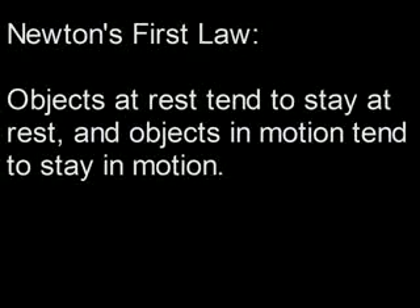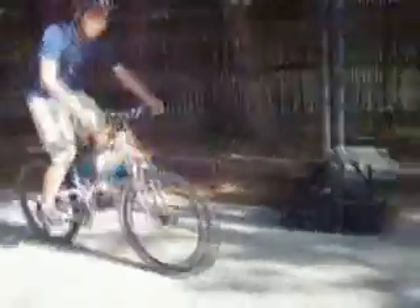Braking also has a big effect on suspension. When the bike stops, the rider's momentum wants to keep moving forward. This causes the fork to compress while braking, as it is the only way for the momentum to go. This also applies to Newton's first law, except in this case the rider is the object in motion and wants to stay in motion. When the bike stops, the rider's momentum gets transferred into the fork.